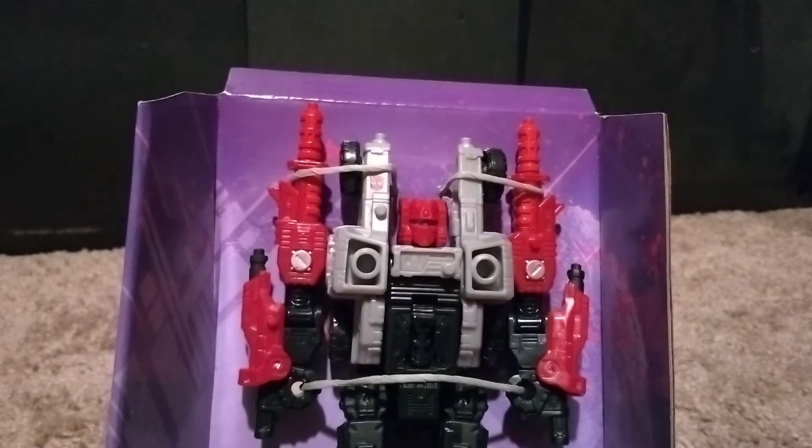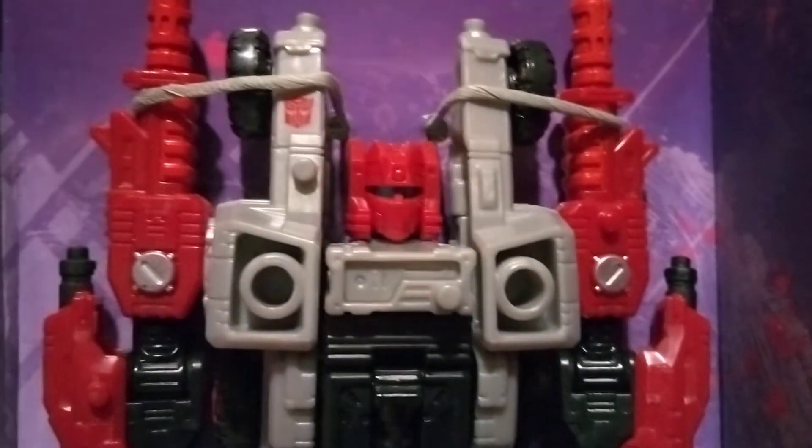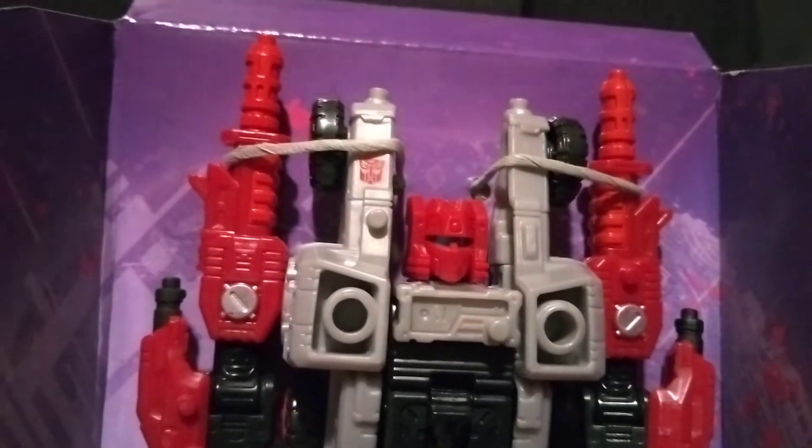He looks kind of like a warrior with that head sculpt, actually. Let's see if we could get close in with that. Yeah, he looks pretty cool.